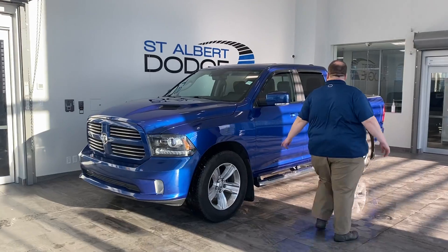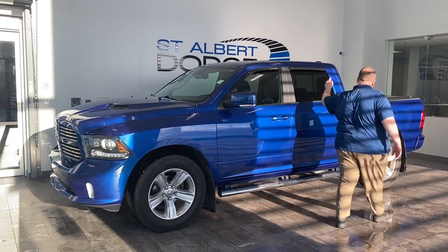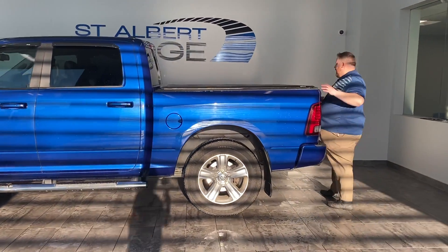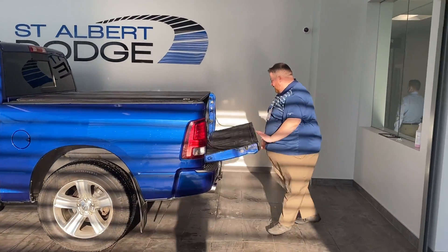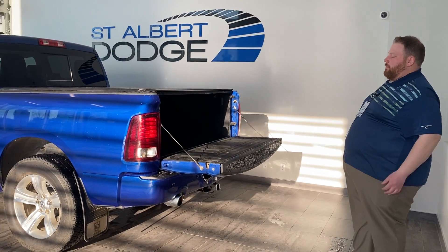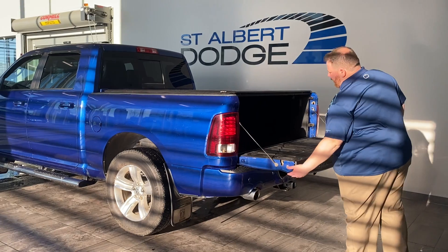Nice running board along the side here, vent visors added by the previous owner. You have your Extang tonneau cover on the back and then spray-in bed liner as well — very cool, very handy.